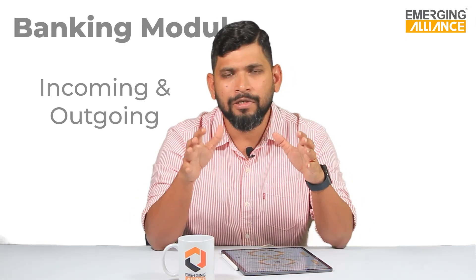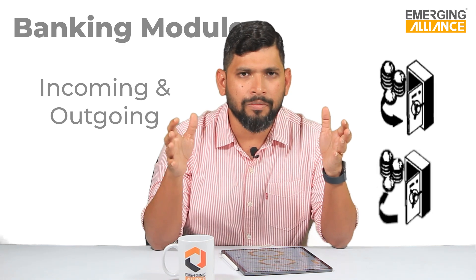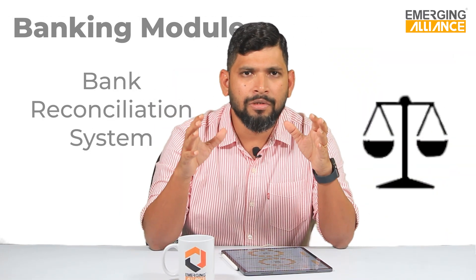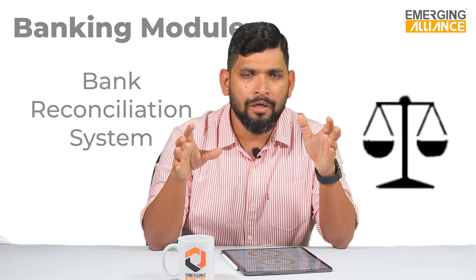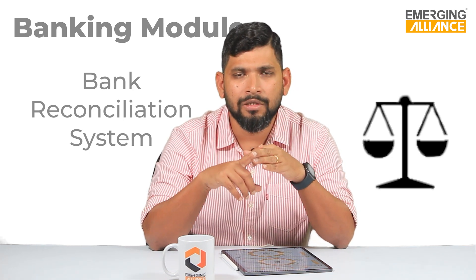The first feature is incoming and outgoing payment, which is available in any kind of accounting system. The second feature is bank reconciliation system. BRS in SAP Business One is of three types: the first is manual BRS, available in any accounting software in the market; the second is semi-automatic BRS; and the third is automatic BRS.